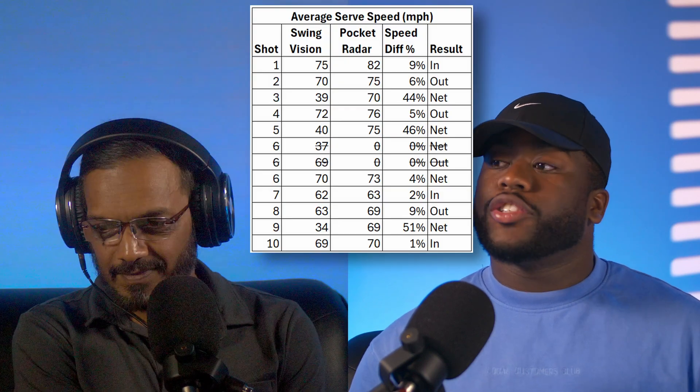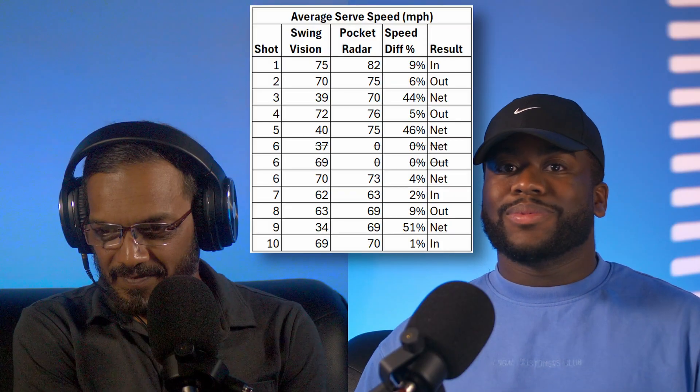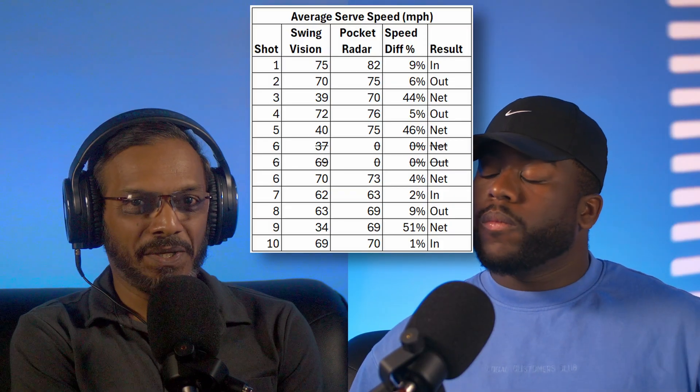So tell us about the experiment method. We tested 50 serves on the near side: 25 on the deuce and 25 on the ad side of the court. For each serve, we used pocket radar to record the speed and simultaneously recorded the serves with SwingVision, giving us two sets of data — the SwingVision data and the pocket radar data. We wanted to collect data on both the near side and far side, but unfortunately rain interrupted right when we finished the near side, so all we got was about 50 serves. But Jarvis has the analysis for us.